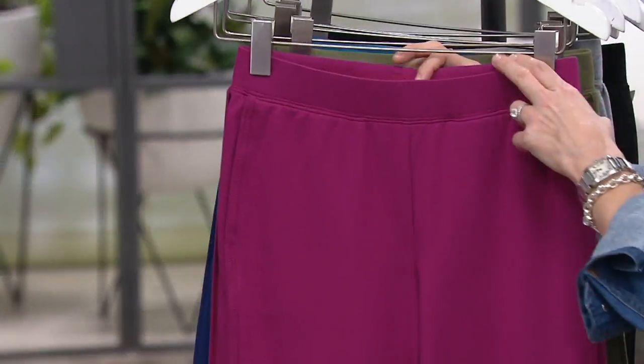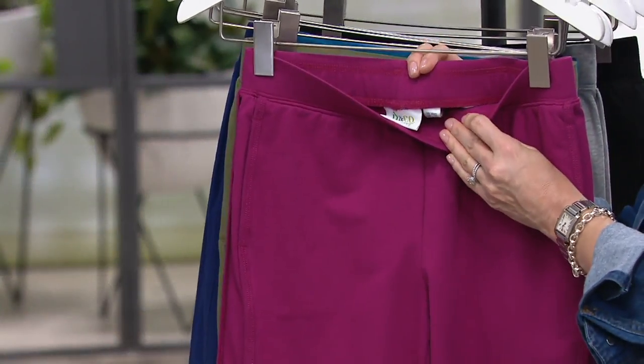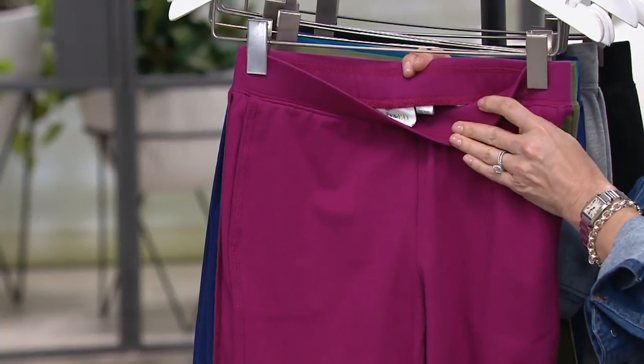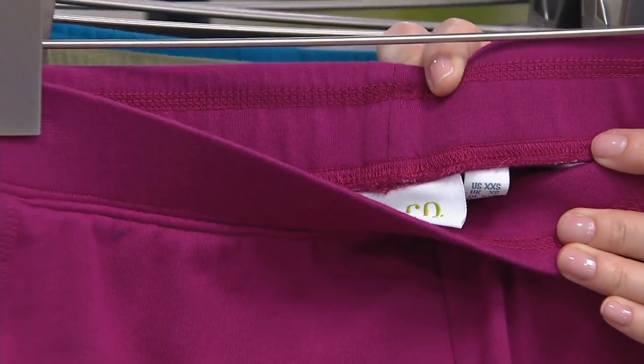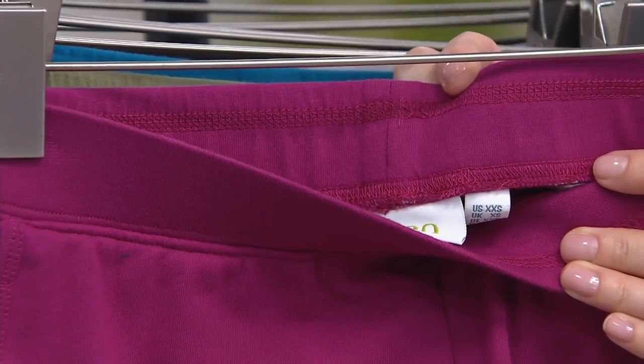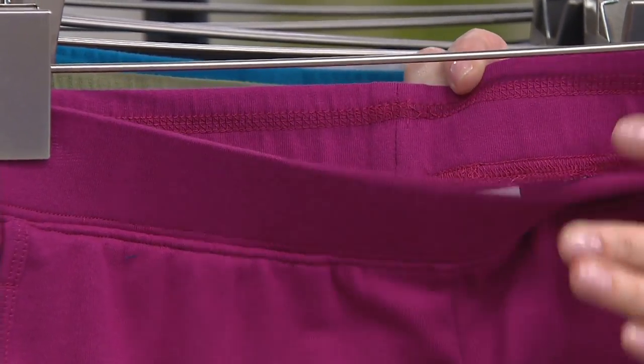A couple of details for you. As always with Denim and Company, you will find that the elastic waist has been sewn down in two spots. So when we're washing this, when we're drying it — because you can do both — the elastic is not going to move around. It's going to stay in place.